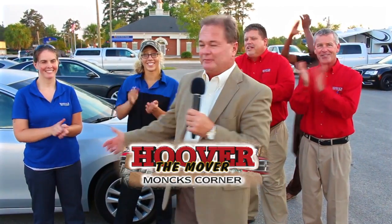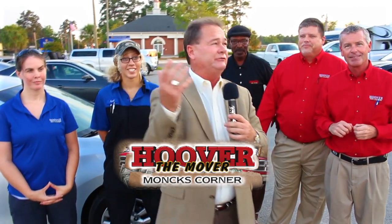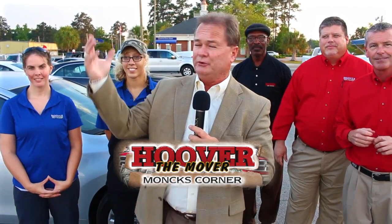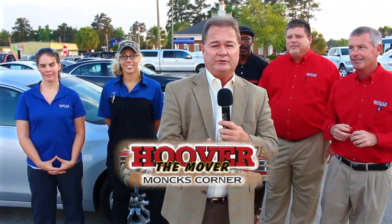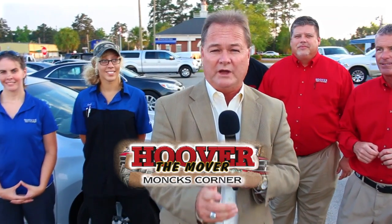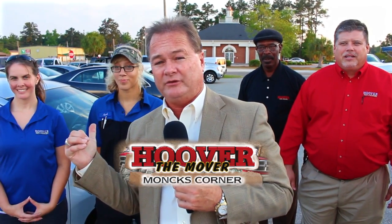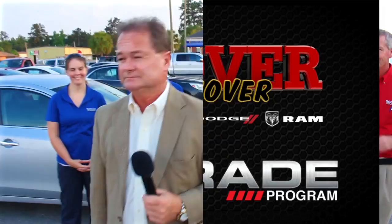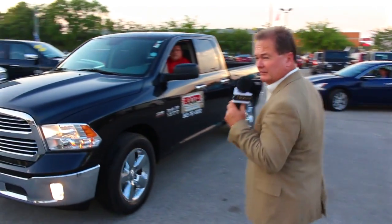Hey everybody, here are some of my team members — we're starting our new show today. It's late in the afternoon; we waited till the sun went down just a little bit. It's a beautiful night here in Monks Corner, South Carolina. Keep in mind, Monks Corner is only 10 minutes from Goose Creek, 20 minutes from Summerville, and 30 minutes from Mount Pleasant. We're gonna have a good time — stay tuned!